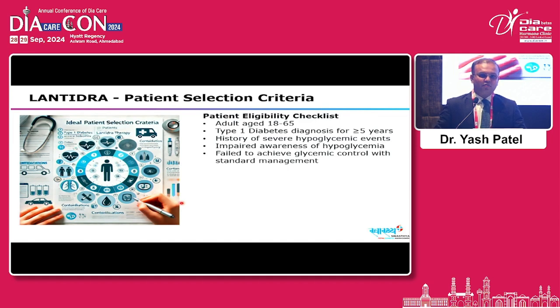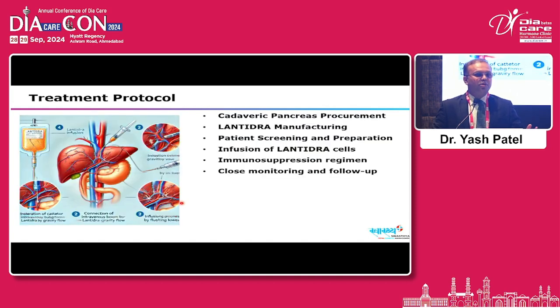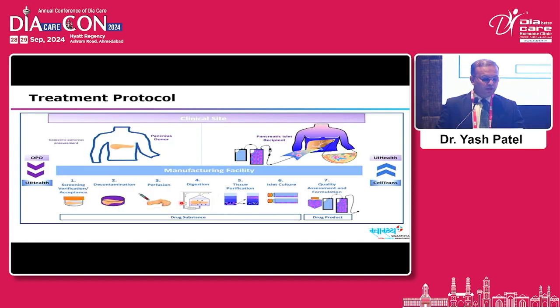Eligibility criteria include ages 18 to 65 years, type 1 diabetes for more than 5 years, history of severe hypoglycemia or hypoglycemia unawareness, failure to achieve glycemic control with standard treatment, and impaired awareness of hypoglycemia. The treatment protocol involves cadaveric pancreatic procurement, Lentidra manufacturing, patient screening, infusion of Lentidra cells, immunosuppression regimes, and close monitoring — including screening, decontamination, perfusion, digestion, tissue purification, islet culture, and qualitative assessment.